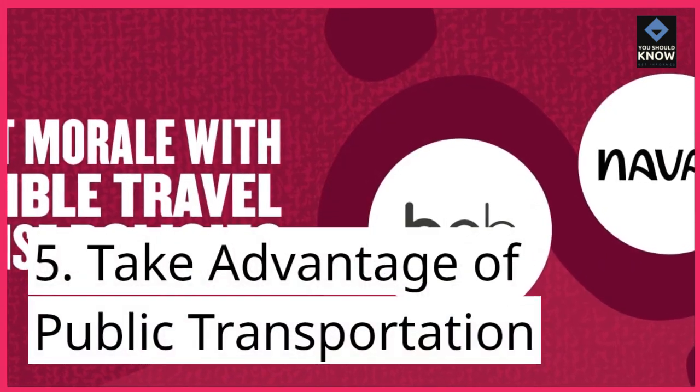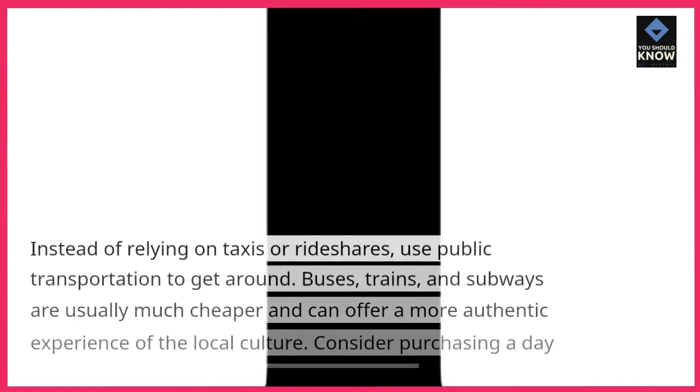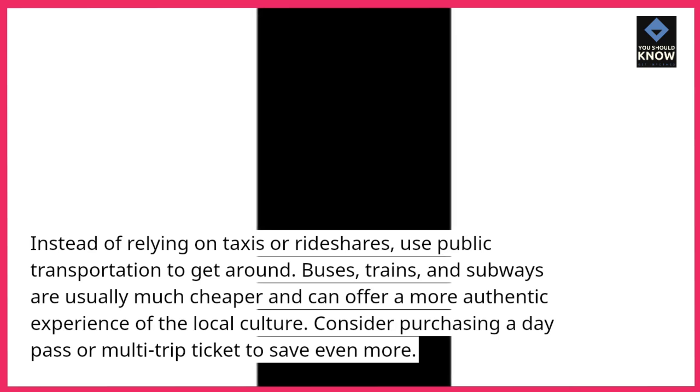5. Take advantage of public transportation. Instead of relying on taxis or rideshares, use public transportation to get around. Buses, trains, and subways are usually much cheaper and can offer a more authentic experience of the local culture. Consider purchasing a day pass or multi-trip ticket to save even more.